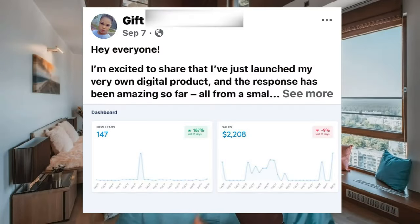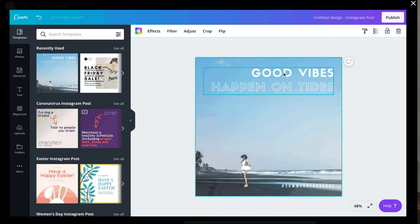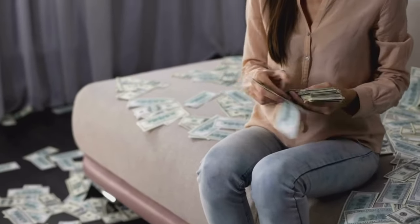Meet Gift. A few short weeks ago, Gift launched her first digital product ever. And in just days, she made over $2,000. Let me tell you what she didn't do — she didn't create it from scratch. Instead, she rebranded a PLR product that was already proven to sell and capitalized off of its current success. And the rest, as they say, is history.